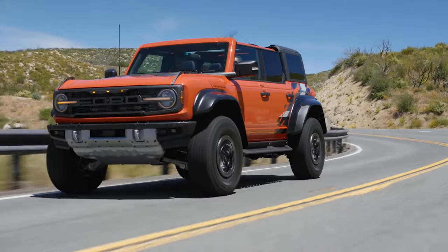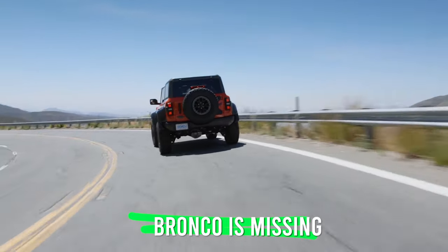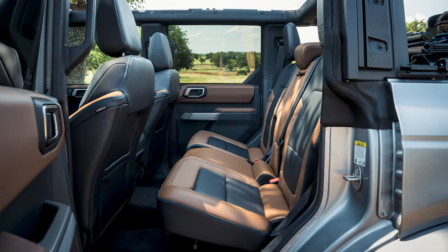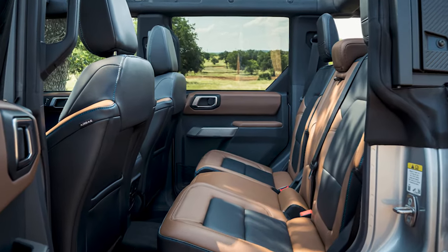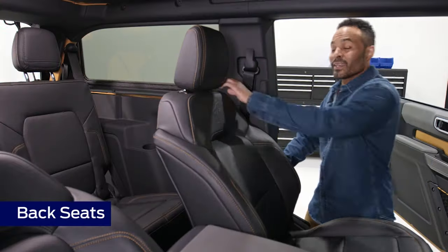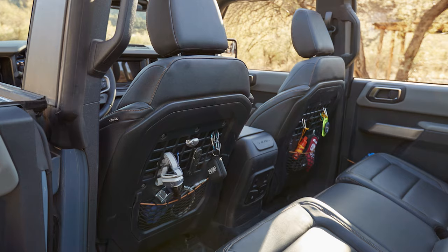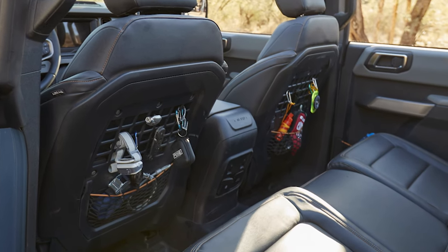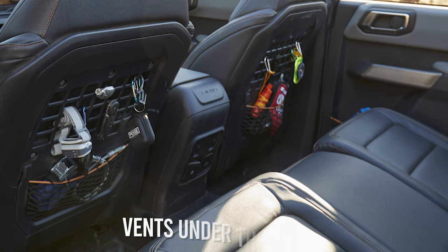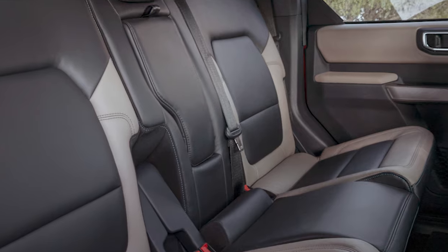Even excluding that, it's hard to understand why the new Bronco is missing some convenience features that are pretty much essential in the modern automotive world. This particularly refers to the rear passengers. The four-door Bronco features a pretty long wheelbase and is generous with passenger space in the second row, yet the second row is missing a couple of essentials. If you look at the backside of the center console, you'll notice there are no air vents for the rear passengers — Ford did install some vents under the seats, but they're nowhere near as capable as those on the center console.